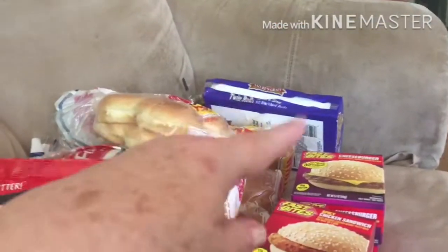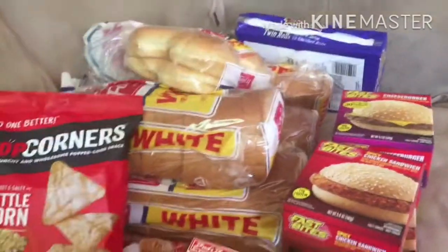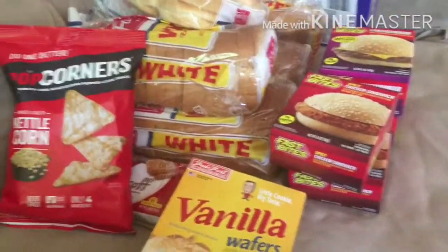It was four, five, six, seven, eight, nine, ten, eleven, twelve, thirteen dollars I think. Yeah, thirteen dollars.